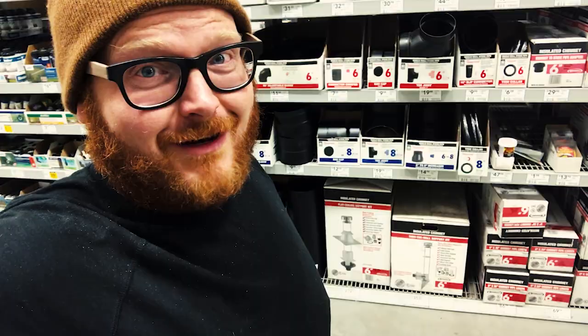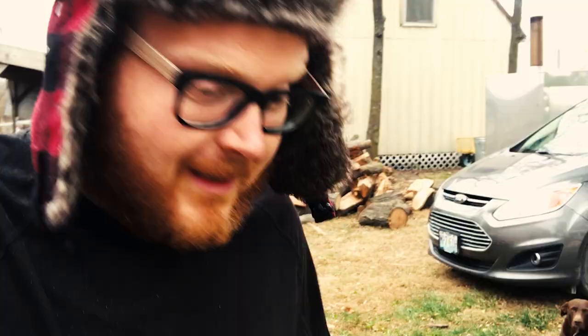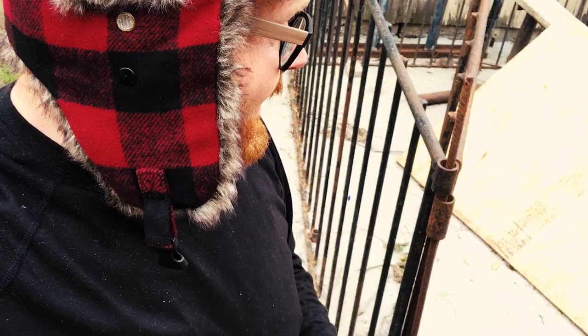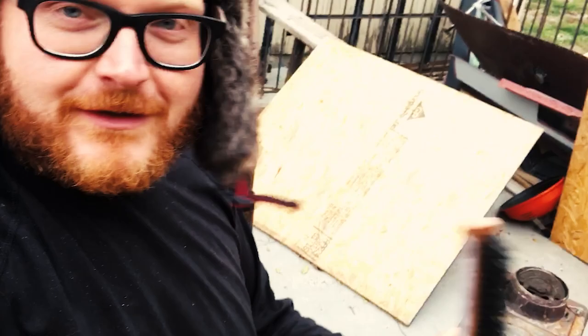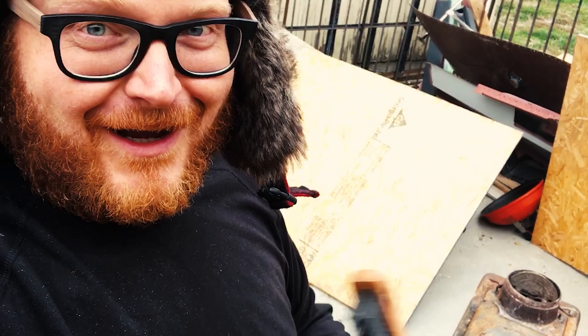Hey guys, sorry for the overdramatic hat, but it's cold and this is really warm. We're going to start cleaning this bad boy up because I know this weekend we're going to get him installed. I have almost everything I need to get him installed. The first thing that has to happen is I'm going to use a steel brush to get as much of the surface rust off — which is all that we have, I think. I'm going to use this brush to get all the surface rust off, and once that's done, we'll treat it with some protectant oil.